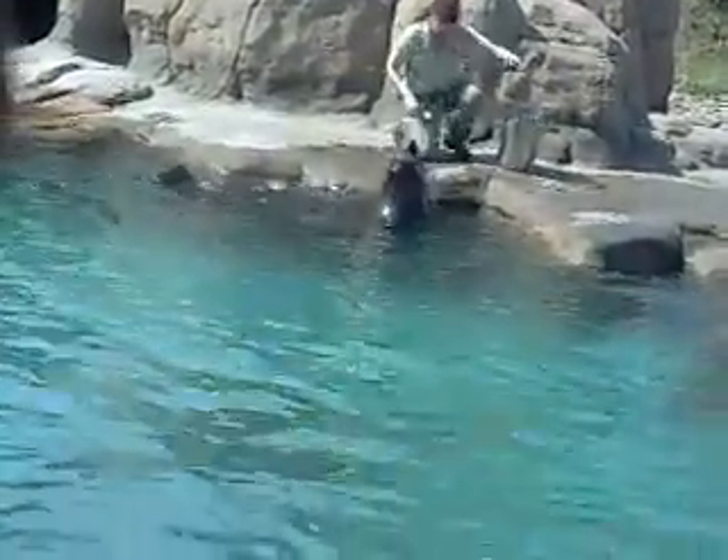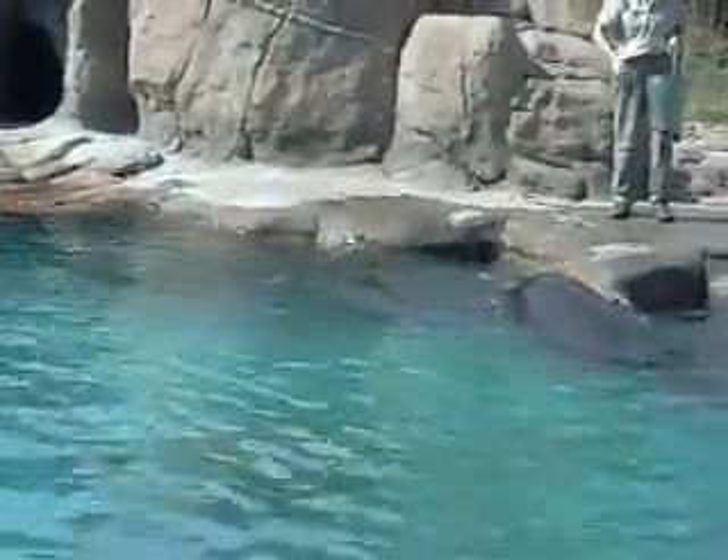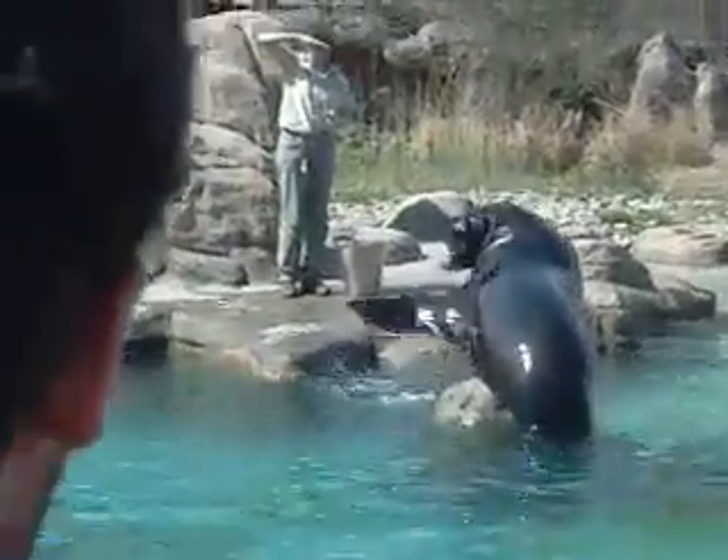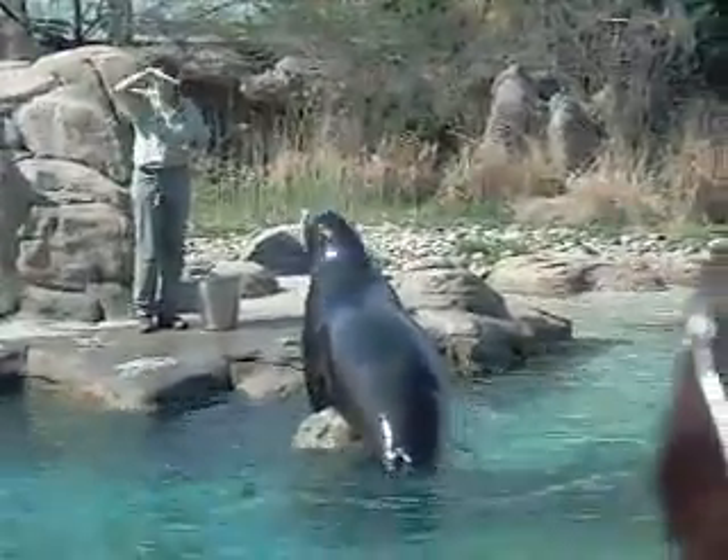One way you can help marine mammals like sea lions is to be aware of the fish and seafood that you are eating. Make wise choices that will be less harmful to ocean wildlife. To learn more, please visit us online at wcs.org or bronxzoo.com.